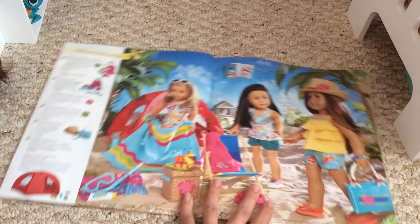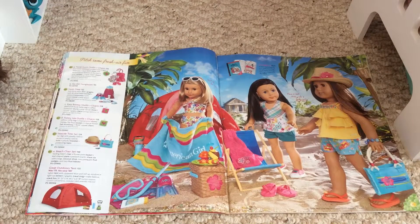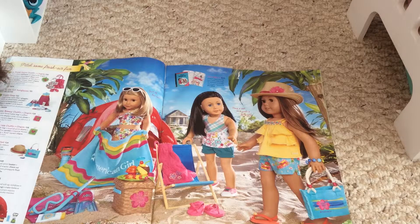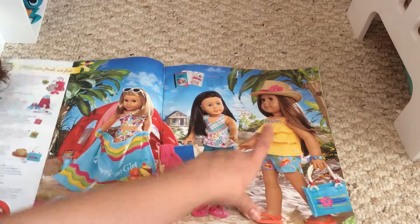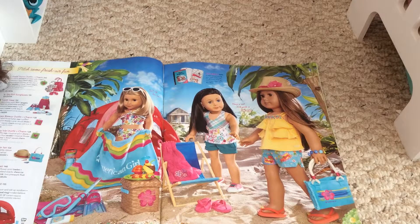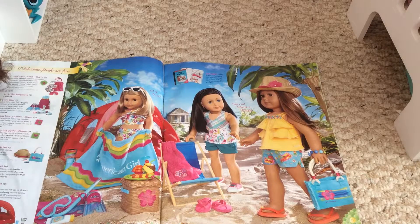Here's the My A.G. section — this is the only page in the catalog, I believe, that features new things for the 18-inch dolls. I'm going to go over what Jeanette said on the early summer release, which was unexpected, and how much each item is. First is the Sunny Isle outfit — it comes with the top, the shorts, the flip-flops, and a tropical flower hair accessory. That outfit is $28.